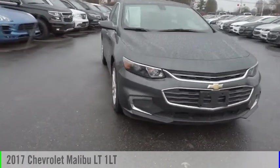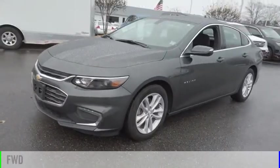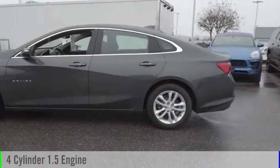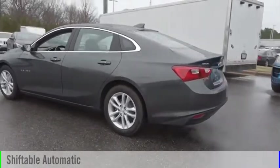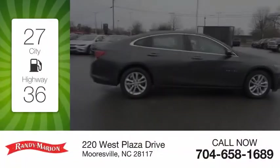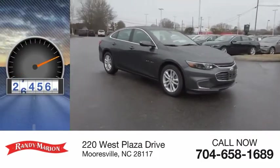You are going to love the 2017 Malibu. This vehicle is powered by a front-wheel drive, four-cylinder, 1.5-liter engine, and comes with an automatic transmission. Great fuel efficiency saves you money by requiring fewer trips to the gas station. This vehicle has less than 30,000 miles.